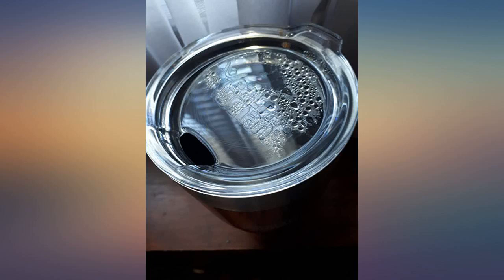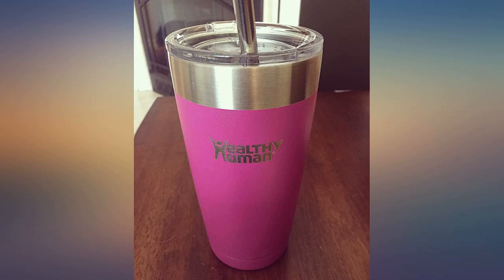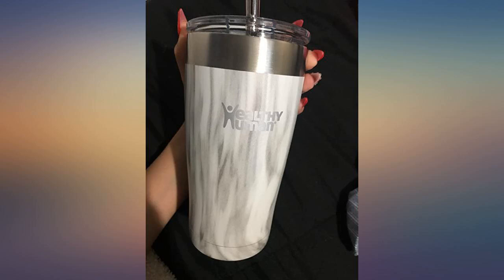Great product and just as good as the other brand. I have to be careful not to put too much ice because it never melts. This was a picture of ice that had been there almost 20 hours. Oh, and the colors are great.